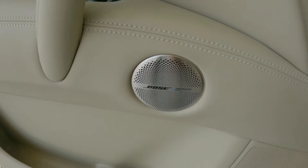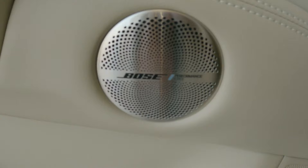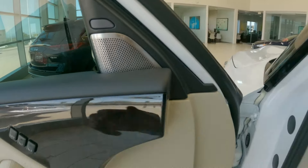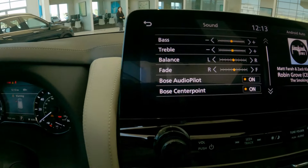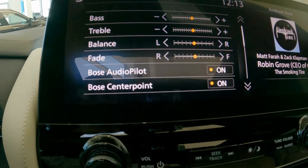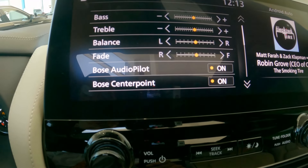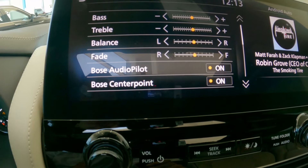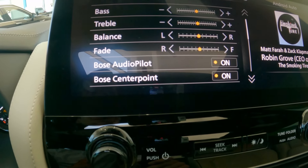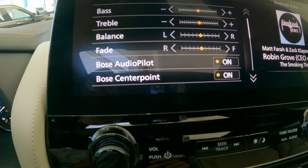This vehicle is equipped with a 17-speaker Bose Performance Series system. What I love is the attention to detail — metal speaker grilles as well as tweeters up top. In the settings, there are two particular systems that work really well: Bose AudioPilot, which picks up low-level constant vibration noise and cancels it out with the same frequency sound from the speakers; and Bose CenterPoint, which creates left and right channels, simulating a surround sound audio experience.